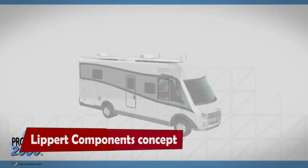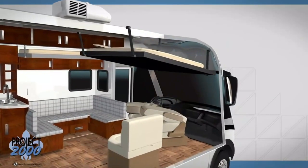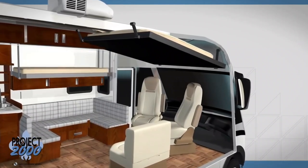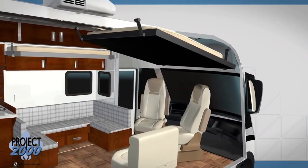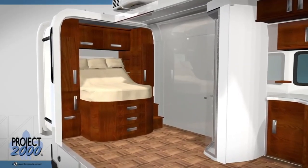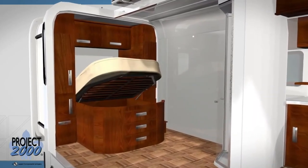Lippert Components Concept Motorhome. Imagine a motorhome that can transform itself into a spacious living room with the push of a button. That's what Lippert Components, a company from Indiana, has created with their innovative Concept Motorhome. This futuristic vehicle, revealed at the 2018 Dusseldorf Caravan Salon event, is based on a Renault chassis.